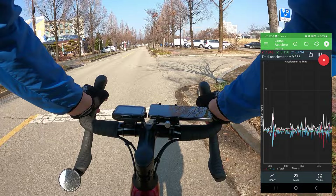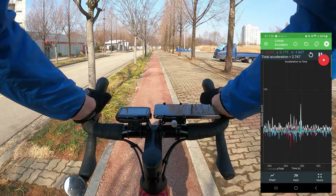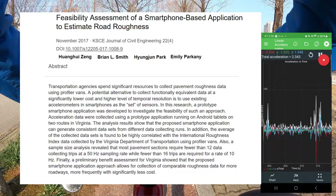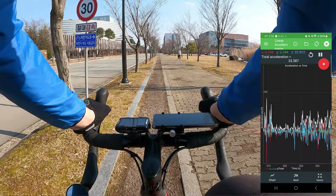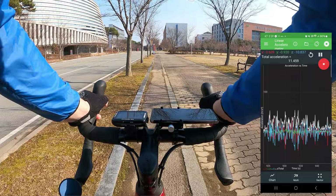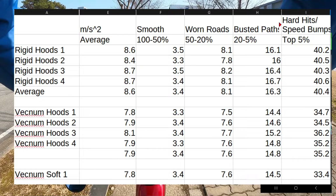All turns on the course are right-hand turns to avoid traffic interference. Acceleration data is measured in meters per second squared, collected using Physics Toolbox Sensor Suite, which measures about 200 times per second and has been validated as suitable and accurate for measuring road roughness. The software outputs CSV data for spreadsheet analysis. Collected data is averaged for a general reading, then split into representative buckets: the lowest 50% represent smooth tarmac, the next 30% worn tarmac, the 15% after that chip seal, and the top 5% represent heavy hits like surface transitions and speed bumps.